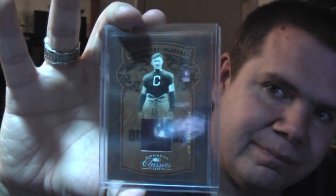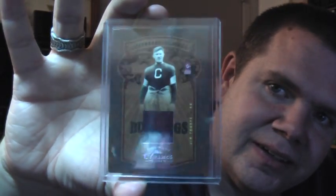Right after I got that, I actually couldn't pass this up — too good of a deal. 2005 Donruss Classics, Legendary Players, Jim Thorpe, out of 150. So, two Jim Thorpes.